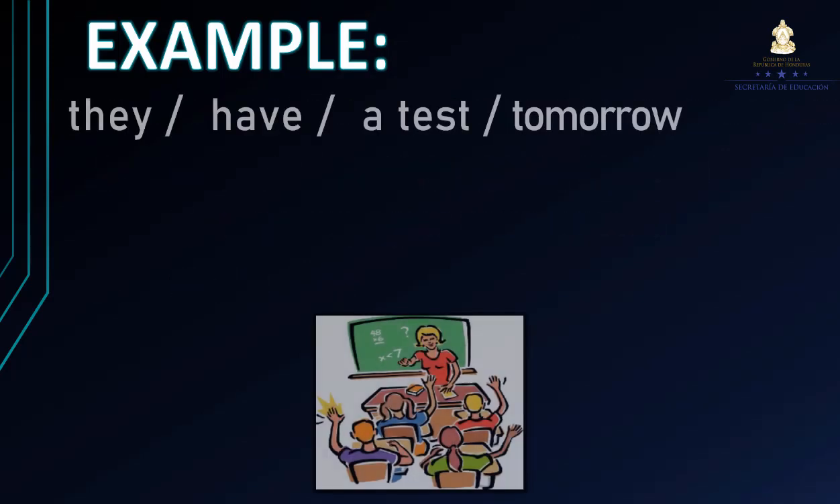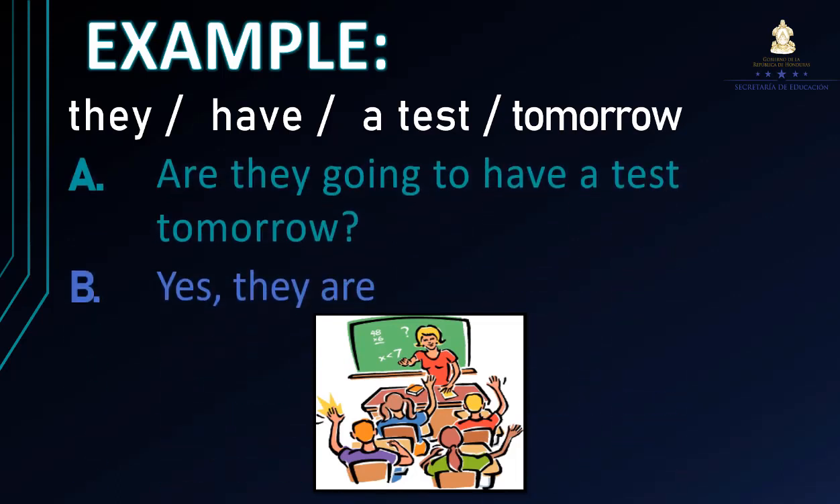The second example: They have a test tomorrow. ¿Cómo podemos formar esta oración en interrogativo? Are they going to have a test tomorrow? ¿Ellos van a tener un examen mañana? En este caso, de acuerdo a la imagen, es yes. Yes, they are. Sí, ellos van a hacer el examen mañana.